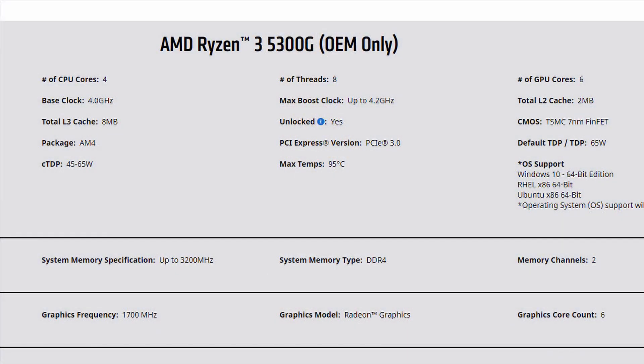Welcome back. So this video was initially a Vega 6 versus Vega 7 video. However, as I was looking around for the 5300G price, I couldn't find it. In fact, reviews are all about the 5600G and the 5700G. So I went to AMD's website and found out that the 5300G is for OEM only.